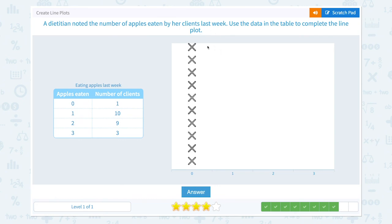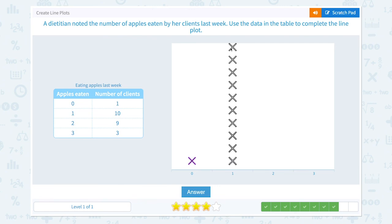One client ate zero apples. Ten clients ate one apple. Nine clients ate two apples. And three clients ate three apples. So this is the correct line plot. Correct.